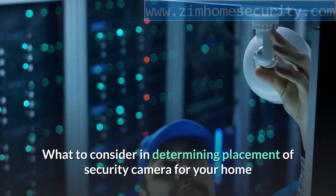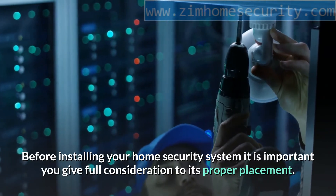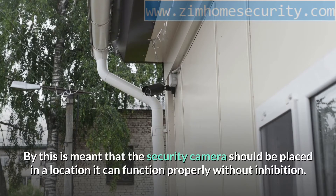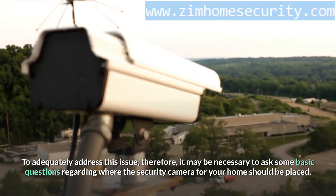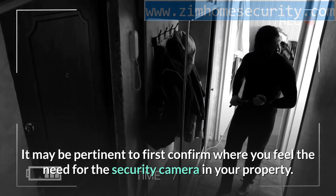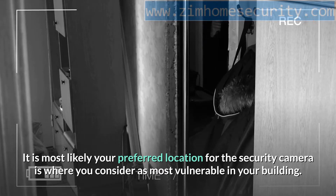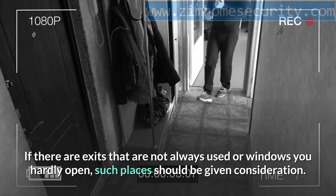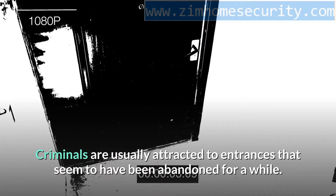Before installing your home security system, it is important to give full consideration to its proper placement — the camera should be placed where it can function properly without inhibition. It may be pertinent to first confirm where you feel the need for the security camera in your property, most likely where you consider most vulnerable. If there are exits that are not always used or windows you hardly open, such places should be given consideration, as criminals are usually attracted to entrances that seem abandoned.